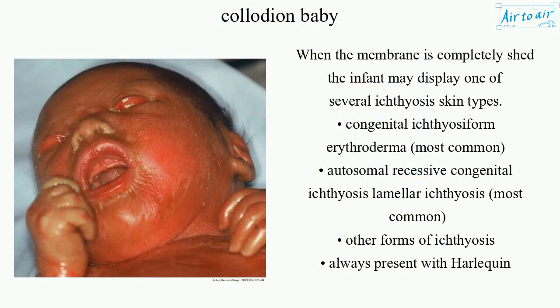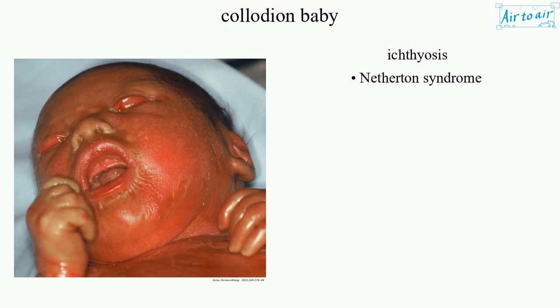When the membrane is completely shed, the infant may display one of several ichthyosis skin types. The most common is congenital ichthyosiform erythroderma, an autosomal recessive congenital ichthyosis. Lamellar ichthyosis is the most common of other forms of ichthyosis. It is always present with Harlequin ichthyosis and Netherton syndrome.